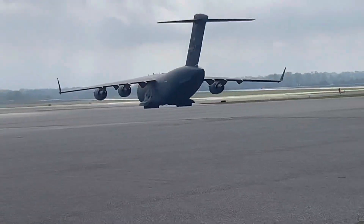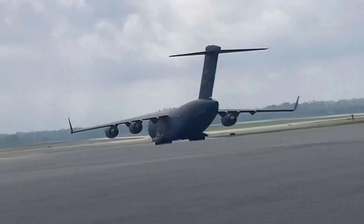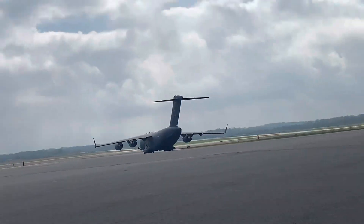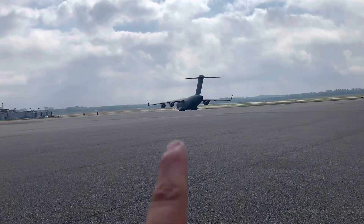We just got the C-130 off the ramp. Get rid of it — I want it gone. That is where I run up planes.